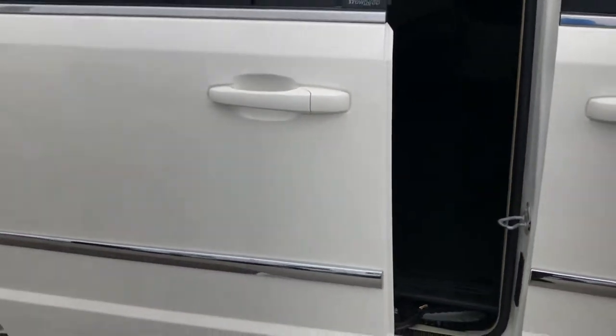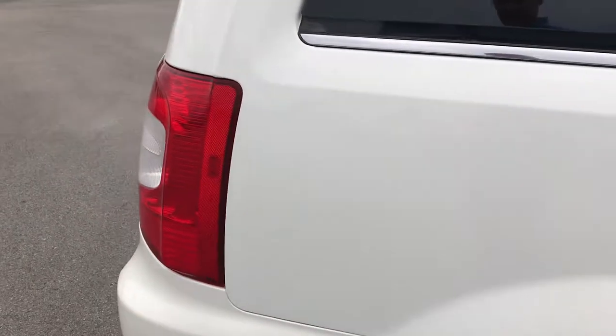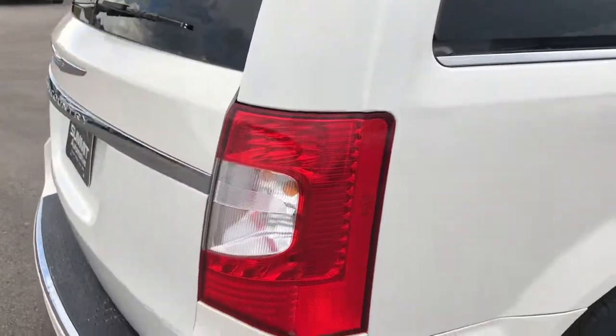Press that button and it closes that door — see the door shuts nice and smooth. And down this side of the rest of the van, very, very clean.